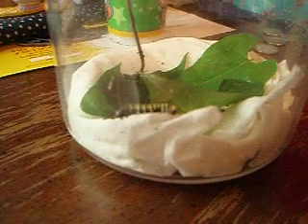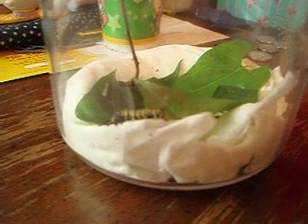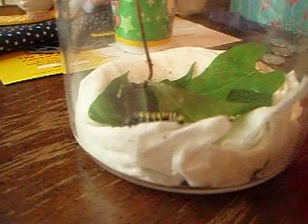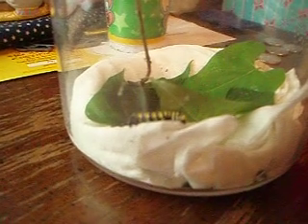Do you remember what this new stage is called? Caterpillars go through several stages. It starts with an I-N. They go through several N-Stars. They go through five N-Stars. One's where they shed when they're little.